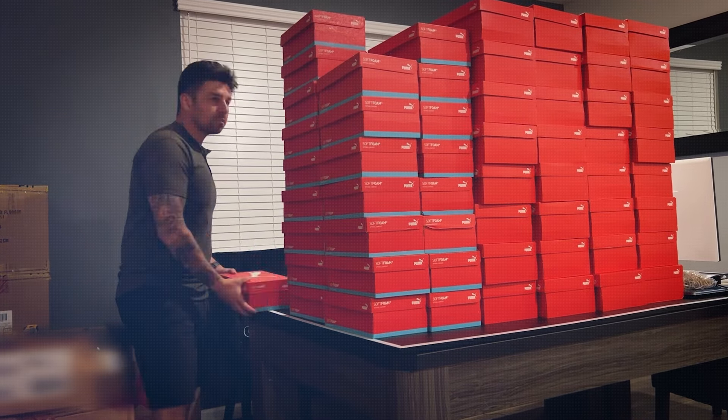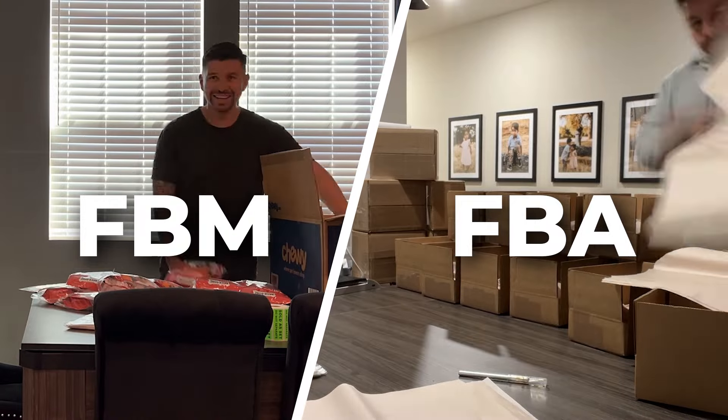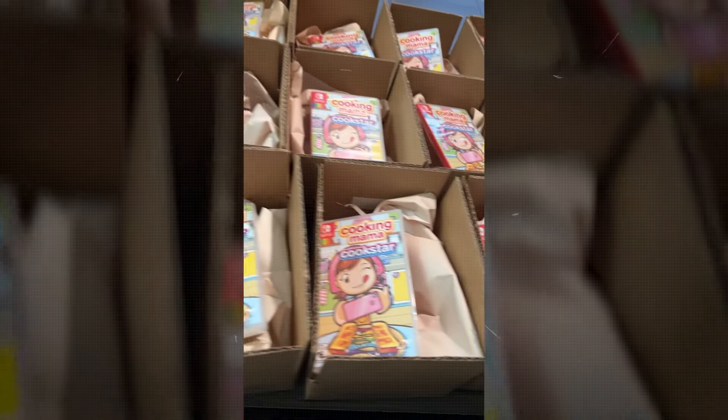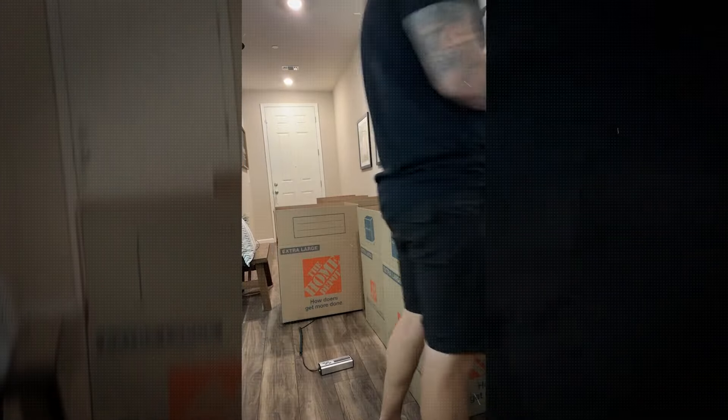You can do FBM year round exclusively if you wanted to, but I think the best way is to do them simultaneously — have your FBA shipments going in and then have your FBM shipments for certain kinds of products. For me personally, I mainly focus on FBM during quarter four. There are some opportunities throughout the year, but mainly I focus on FBA. Once we go into Q4, that's when I go really heavy into FBM to capitalize on the growth.